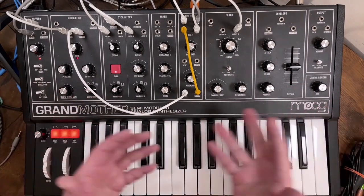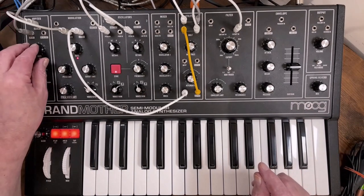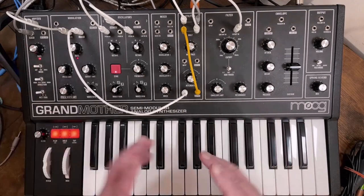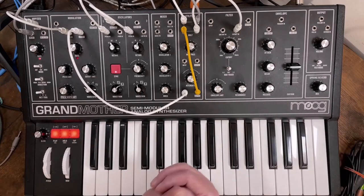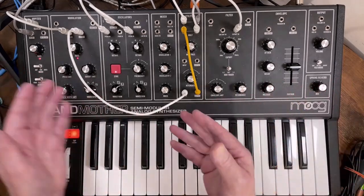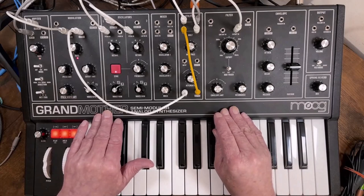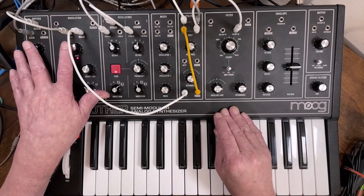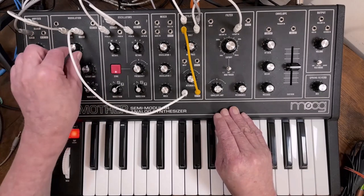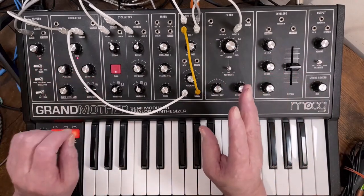That was essentially the setup. I found that the rate control in the arpeggiator section, even at its lowest rate, was just a little bit too fast, so I used the tap tempo function to modify the rate. I have another video about the arpeggiator — I think it's called 'Deconstructing the Grandmother's Arpeggiator' — which explains how that works along with some other information. These two controls sort of work together to sync the arpeggiator to the LFO. You really need to turn the LFO rate down; if you turn it up you will get more LFO cycles than you might want.